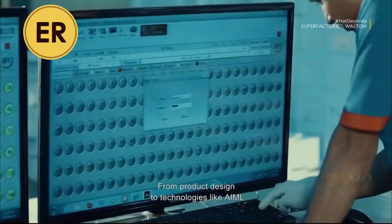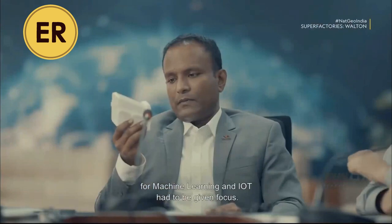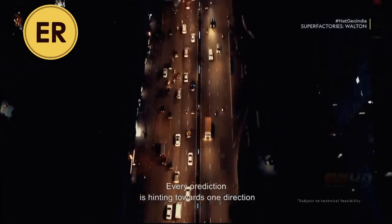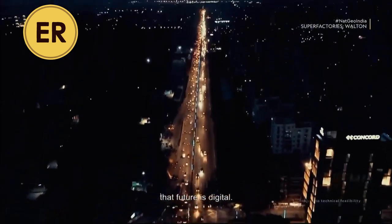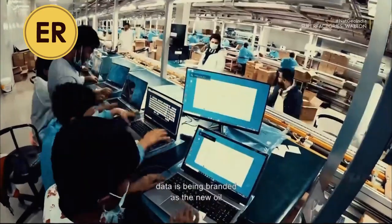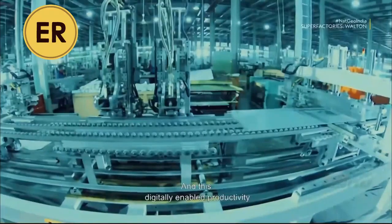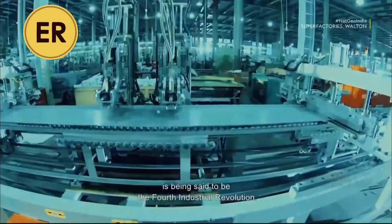From product design to technologies like AI/ML for machine learning and IoT, focus had to be given to Industry 4.0. Every prediction is hinting towards one direction — the future is digital. In the current 21st century, data is being branded as the new oil. There is a great acceleration in the use of technology and digitization, and this digitally-enabled productivity is being called the fourth industrial revolution.